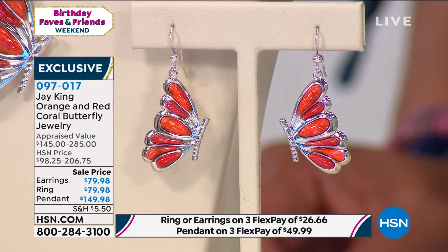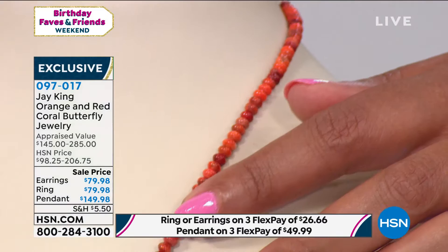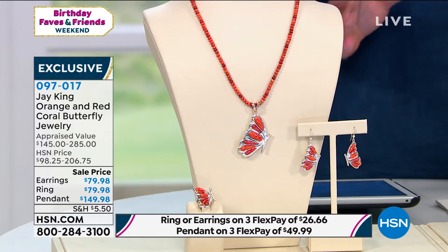We also have the beautiful pendant necklace, which is so gorgeous — I love the size on this. And we also have a ring for you as well. So you can get all of them and spread your payments out over three months.